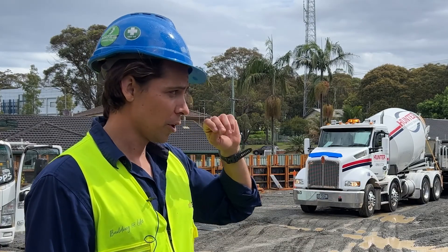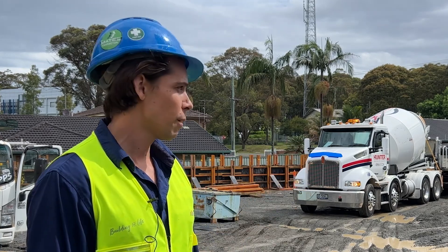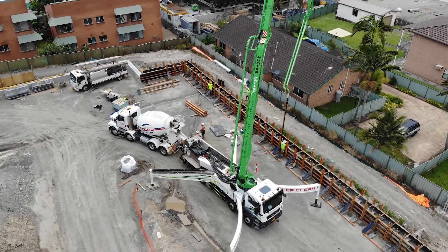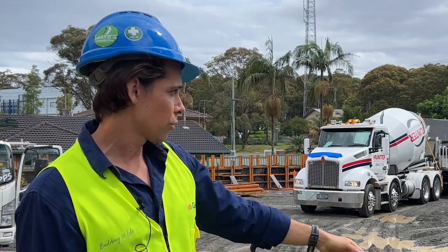The capping beam and the piles are part of the retention wall system that we're using for our basement. Once the capping beam's done, that'll allow us to come back and strip the formwork off the reinforced concrete capping beam.